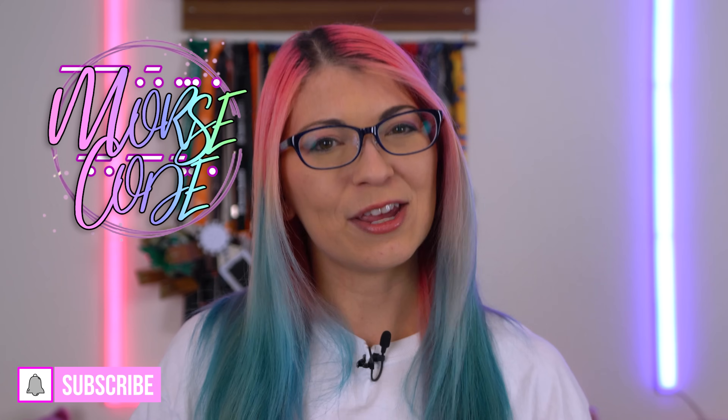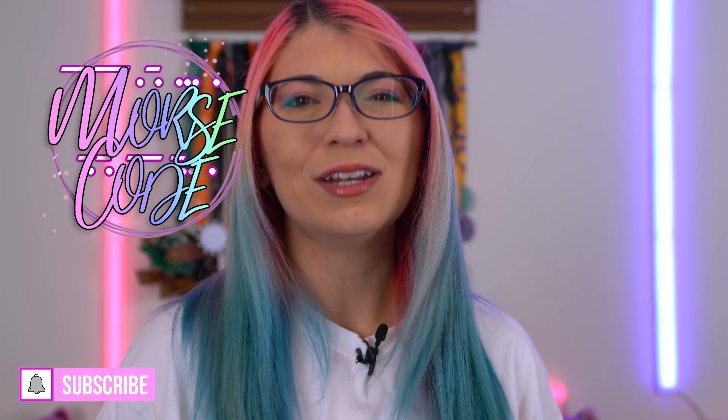Shoutout to my newest Patreon supporter as well, Knight Raptor — you are awesome, thank you so much for joining my Patreon. Thanks again to my s'mores for subscribing and watching. I'm Shannon Morse and I'll see you soon. Bye y'all!